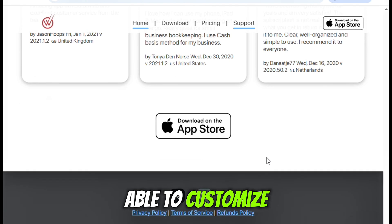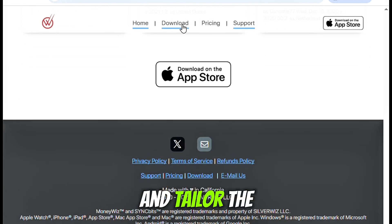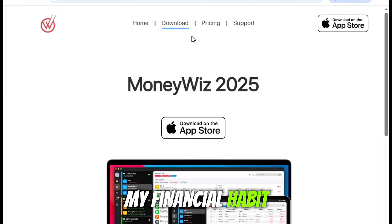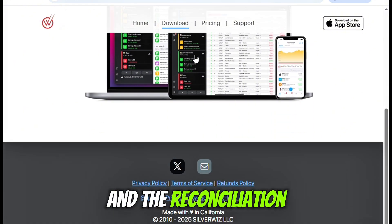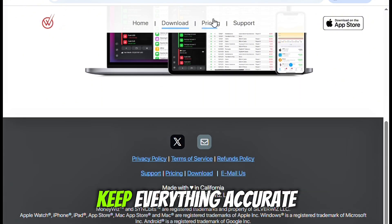I liked being able to customize my budgeting categories and tailor the whole thing to fit my financial habits. Manually entering transactions or importing them is simple, and the reconciliation feature makes it really easy to keep everything accurate.